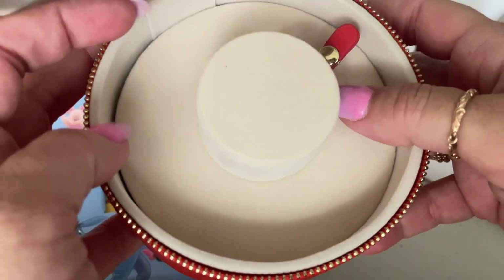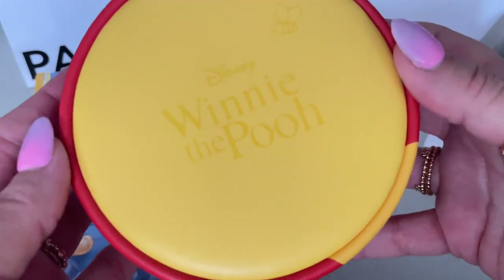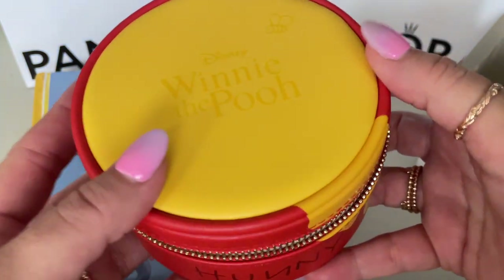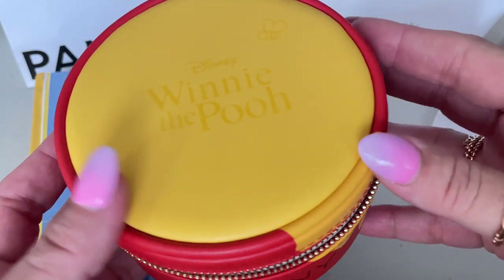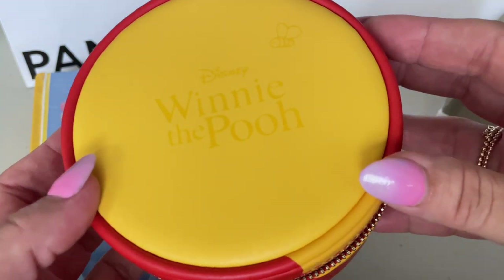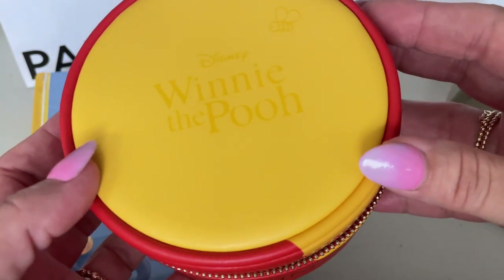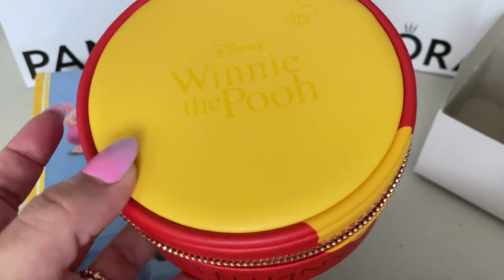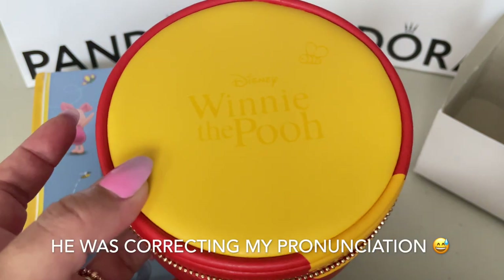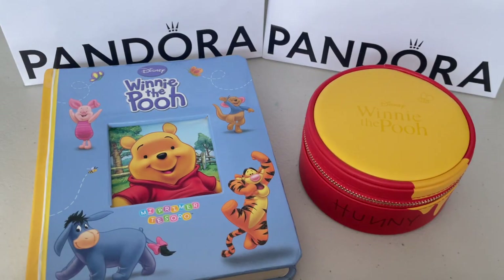The box is super cute and very pretty. And look at that shade — my son corrected me: it's not yellow, it's mustard color. Which makes sense since the box is designed to look like honey. So that's the jewelry box. We have placed all five charms on the jewelry box to show you.